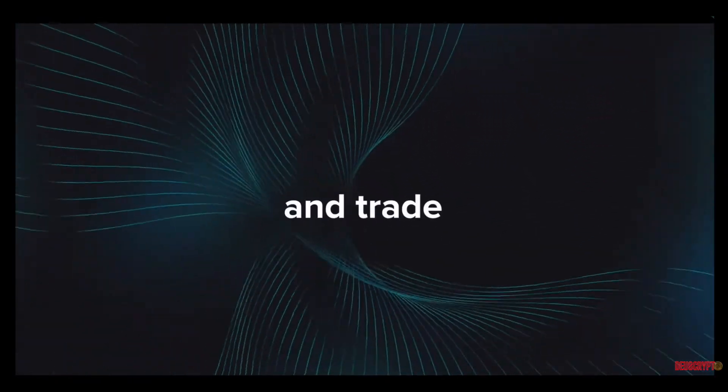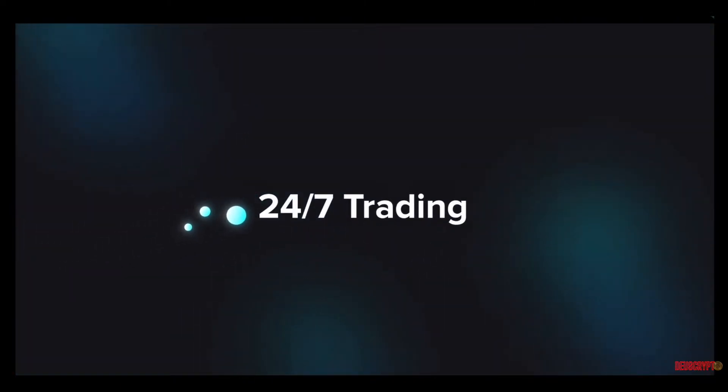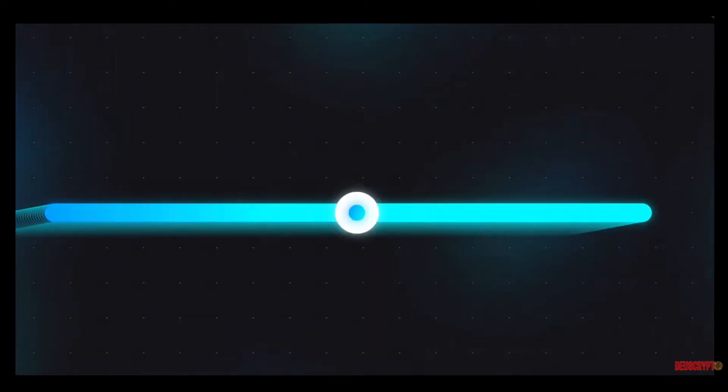Injective has raised a total of $56.7 million at the time of this recording. Notable investors in Injective include Pantera Capital, Binance, Binance Labs, AU21, Hashed, Mark Cuban, and more.